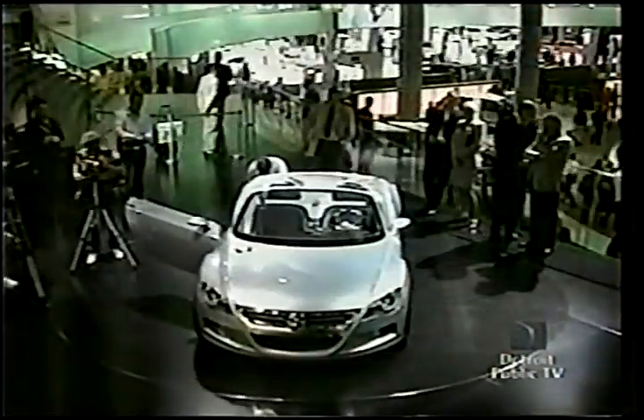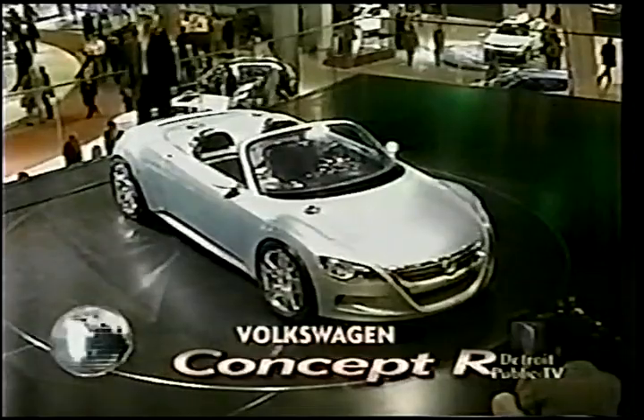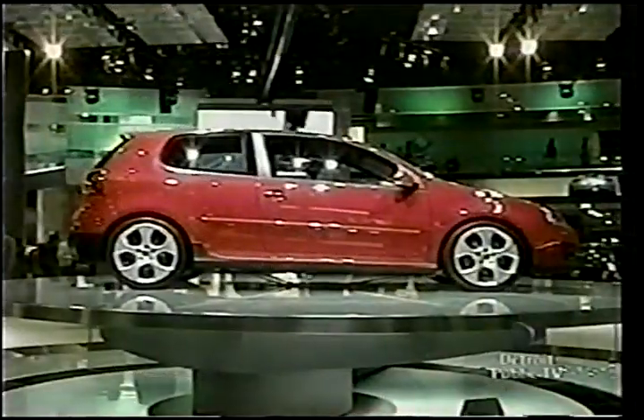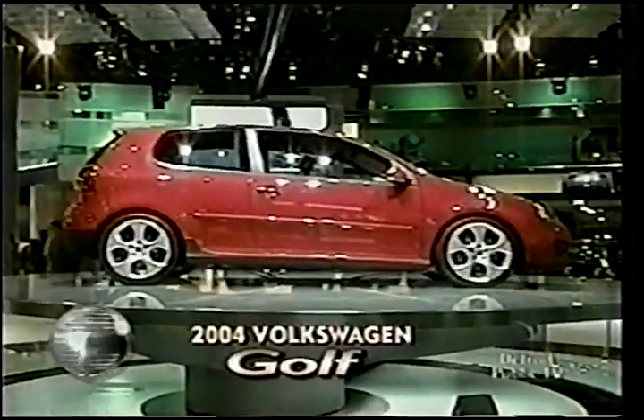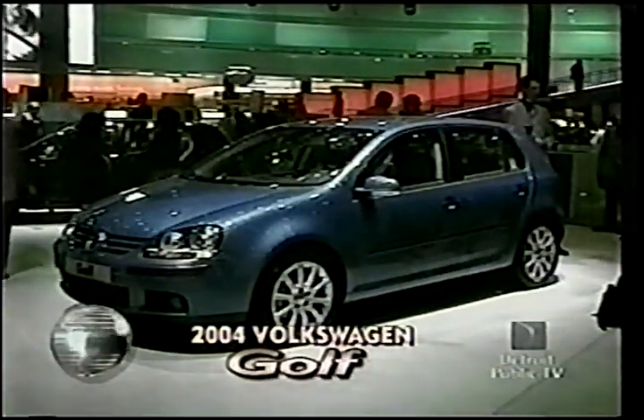We actually prefer this mid-engine Volkswagen Concept R sports car. Word is this two-seater, with a price of about $30,000, could be in showrooms in three years. Concept R uses parts from the all-new fifth generation Golf. Too bad we won't get these sleeker three and five-door hatchbacks in the U.S. for at least a year.